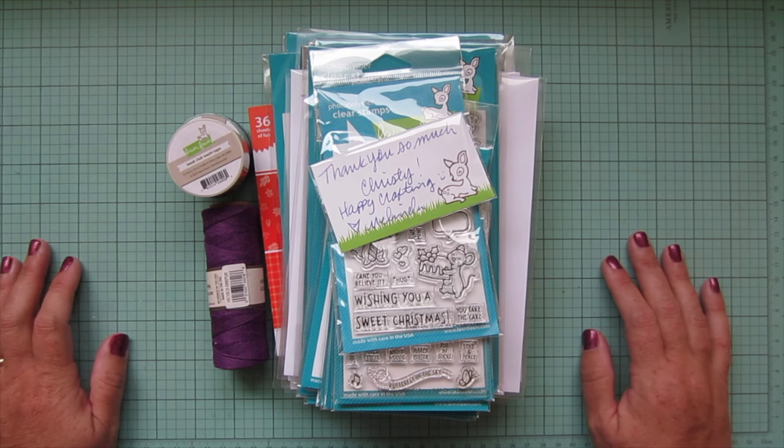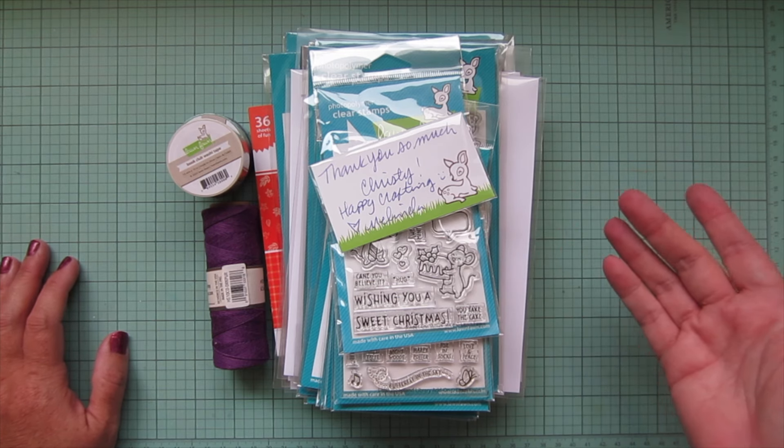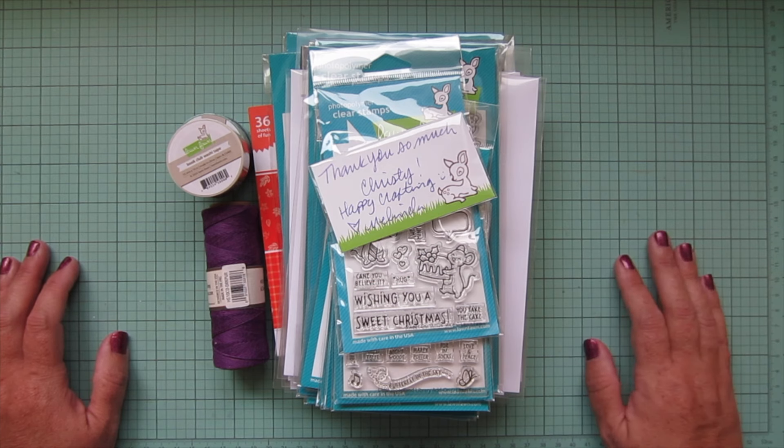Hey friends, it's Christy. Welcome back to my channel. Today I'm going to share with you my Lawn Fawn haul — all of the items that I picked up from the latest fall and winter release for 2024.